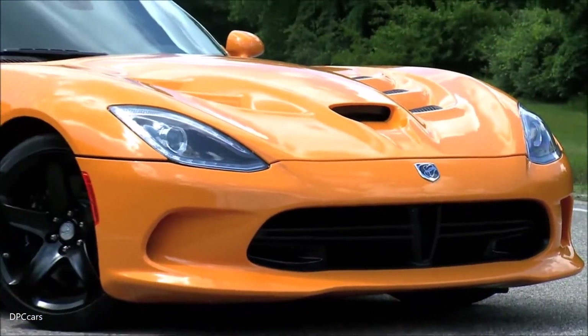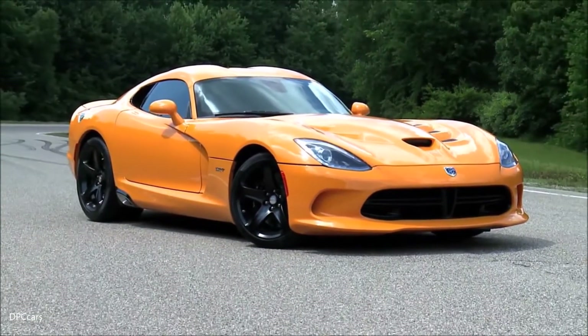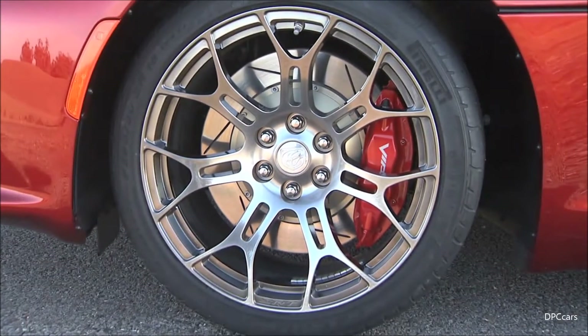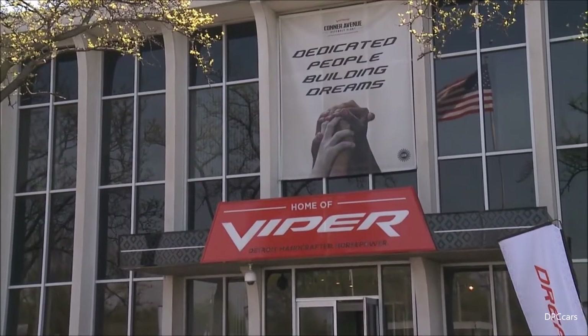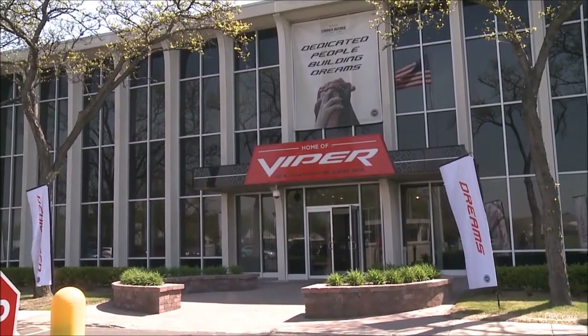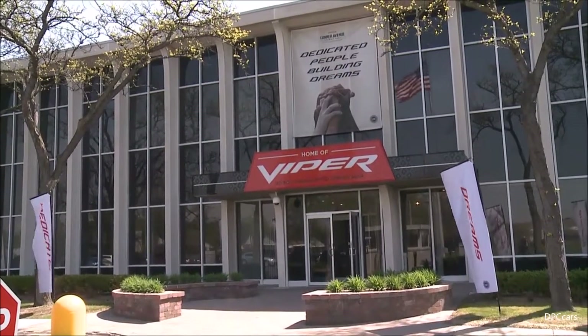Extreme performance — its soul is ever present. It's willed on by the car guys inside the company for the car guys outside the company. And one thing I want to get out of the way right away is that this vehicle was designed in Auburn Hills by Americans, and it'll be built in Detroit.